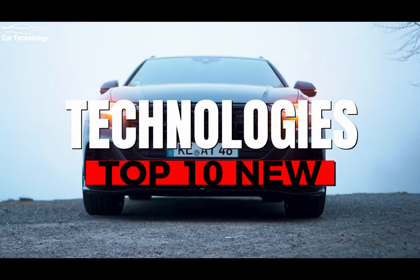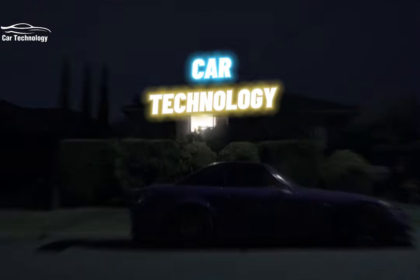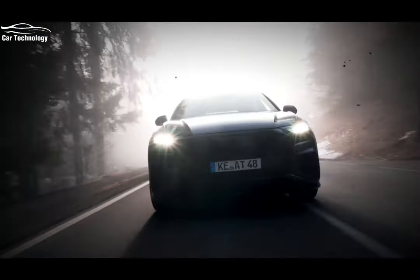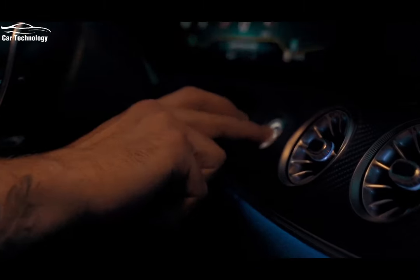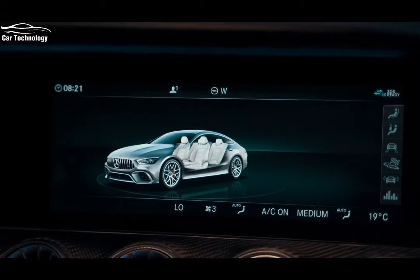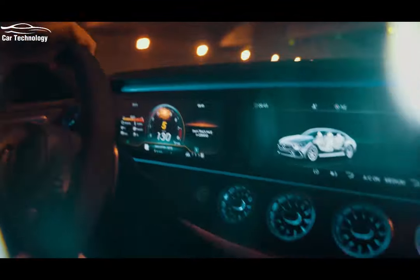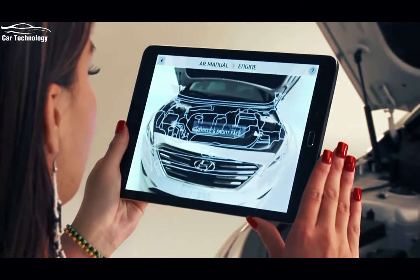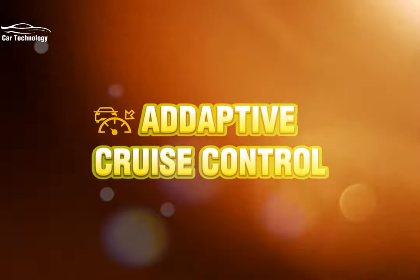The top 10 best new technologies in cars. Welcome back to our channel where we delve into the exciting world of automotive innovation. In today's video we're counting down the top 10 best new technologies in cars, from advanced safety features to cutting-edge connectivity. These advancements are shaping the future of driving, so buckle up and join us on this thrilling journey through the latest breakthroughs in automotive technology.